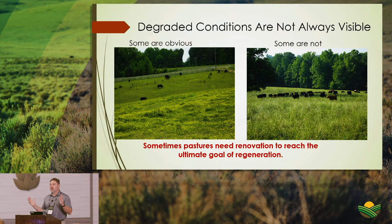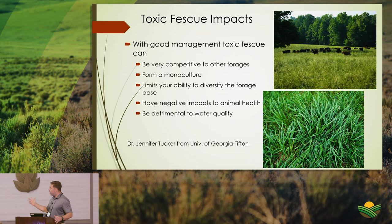That well-managed farm's tall fescue was so dominant it crowded out diversity. The impacts of toxic tall fescue include limits on your ability to diversify your forage base and direct negative impacts to animal health and performance, plus indirect impacts on associated water resources.